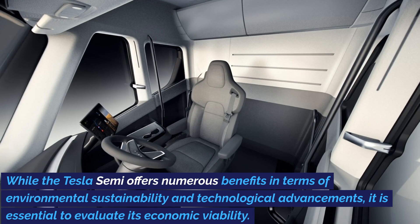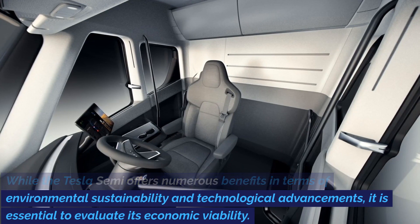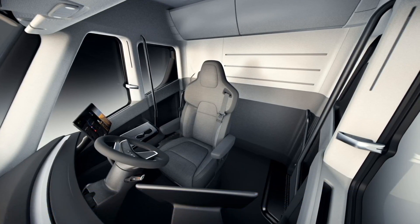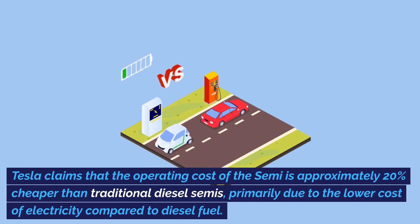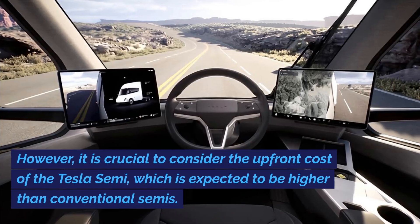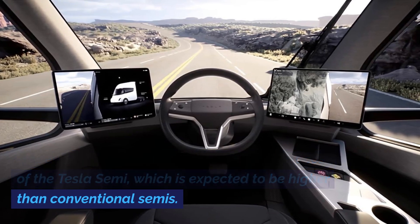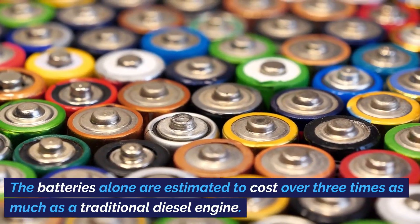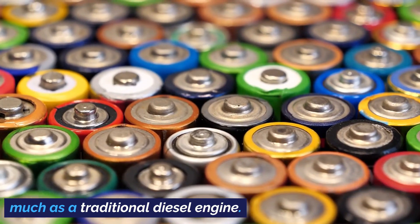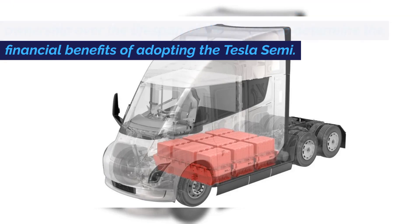While the Tesla Semi offers numerous benefits in terms of environmental sustainability and technological advancements, it is essential to evaluate its economic viability. Tesla claims that the operating cost of the Semi is approximately 20% cheaper than traditional diesel semis, primarily due to the lower cost of electricity compared to diesel fuel. However, it is crucial to consider the upfront cost of the Tesla Semi, which is expected to be higher than conventional semis. The batteries alone are estimated to cost over three times as much as a traditional diesel engine. Trucking companies will need to assess the total cost of ownership over the lifespan of the vehicle to determine the financial benefits of adopting the Tesla Semi.